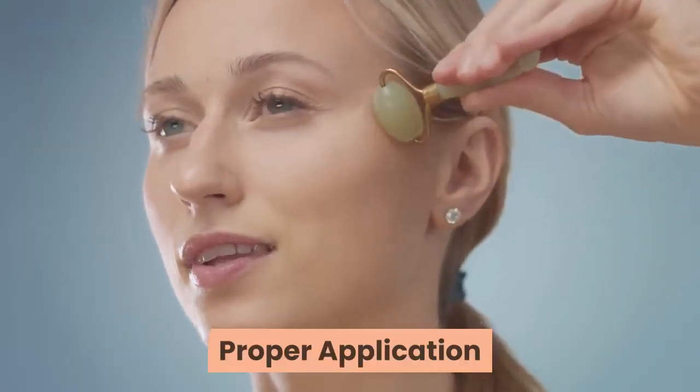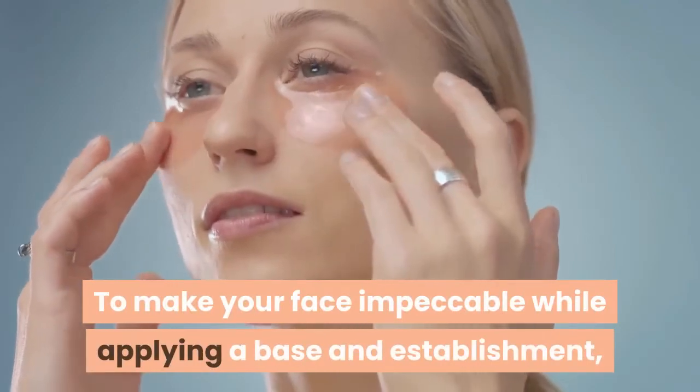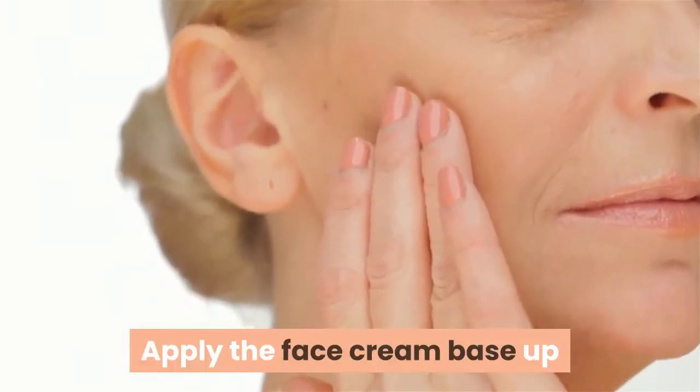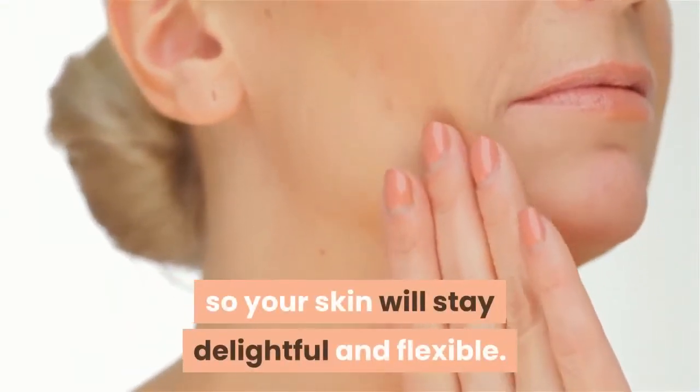Proper application: to make your face impeccable while applying a base and establishment, make sure to consistently apply these items from the top to the base. Apply the face cream base upward so your skin will stay delightful and flexible.